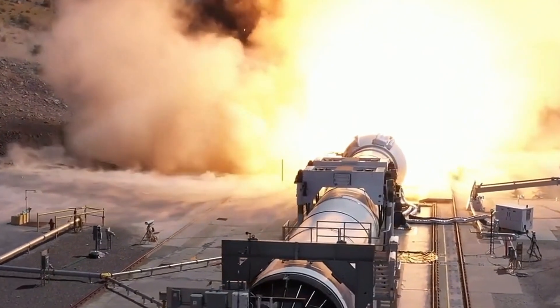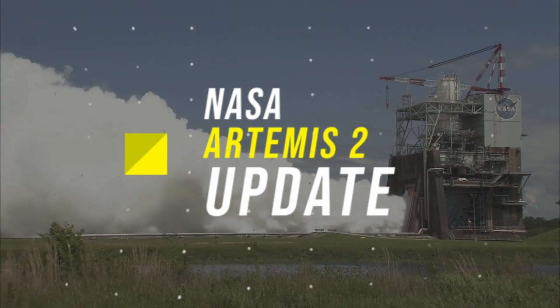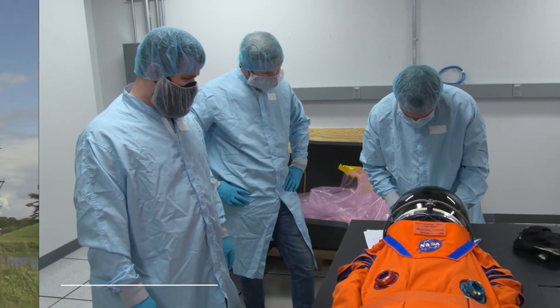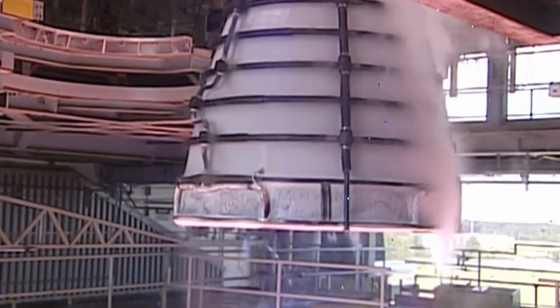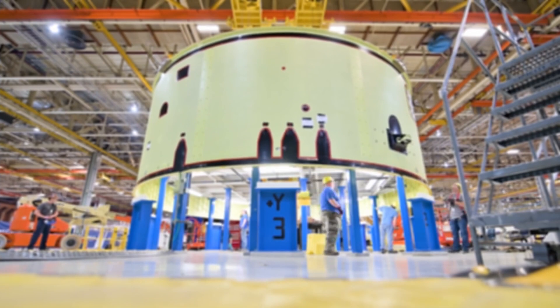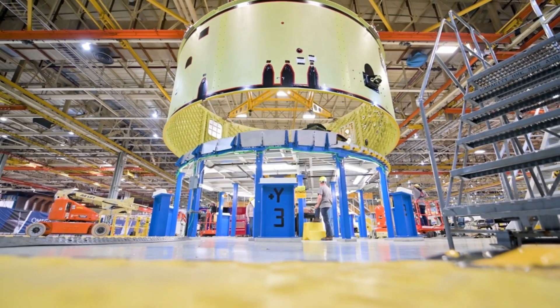NASA's Artemis program is making strides in its plans to send humans back to the moon, and the Artemis 2 mission is an important step in that journey. Scheduled for launch in May of 2024, this mission will be the first crewed mission of NASA's Orion spacecraft, which is set to take off on a lunar flyby test and return to Earth.